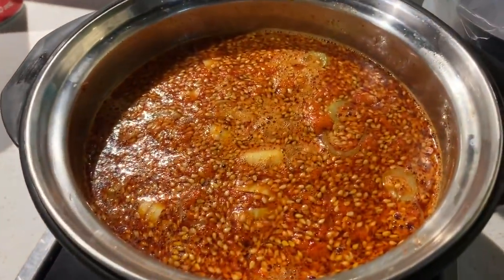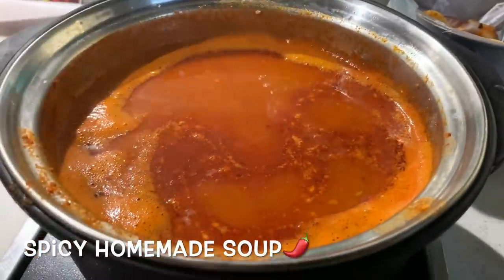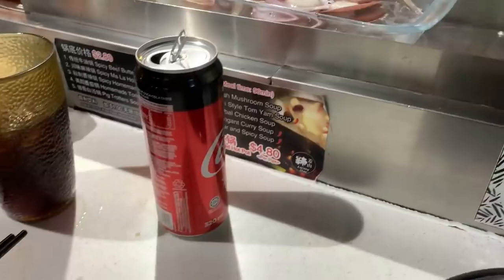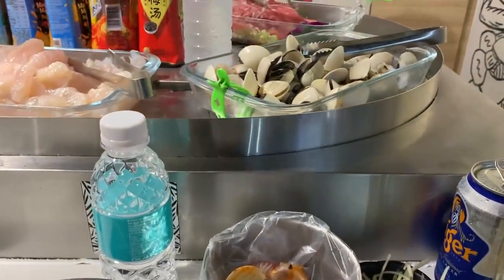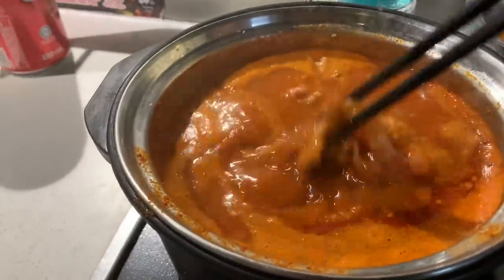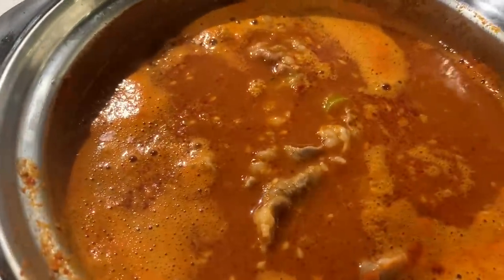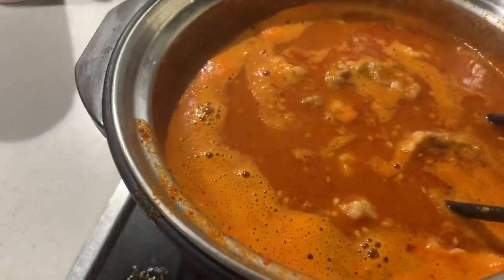The soup starts boiling, just piled up with some fish. Chicken soup is so delicious. This spicy soup is also good.